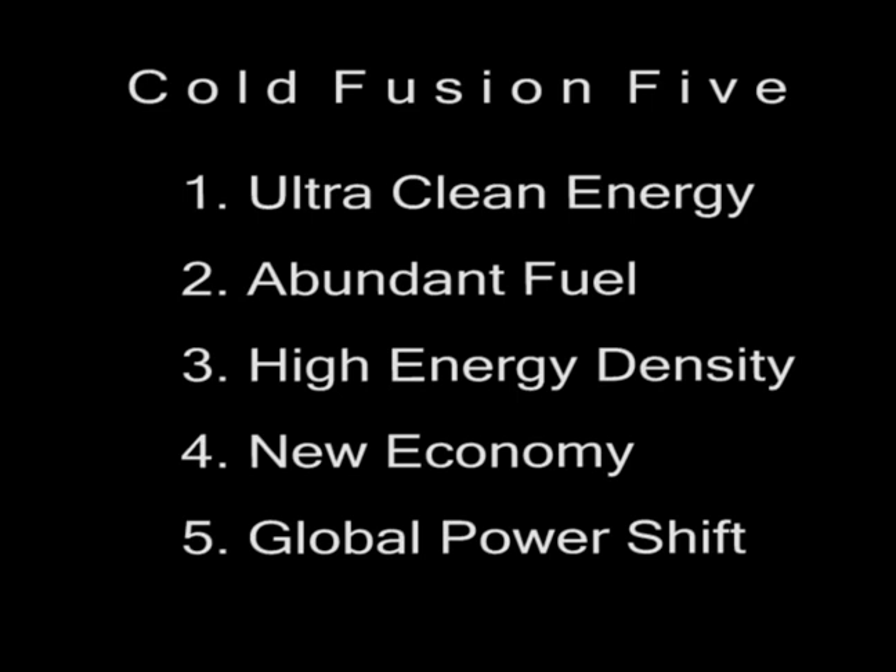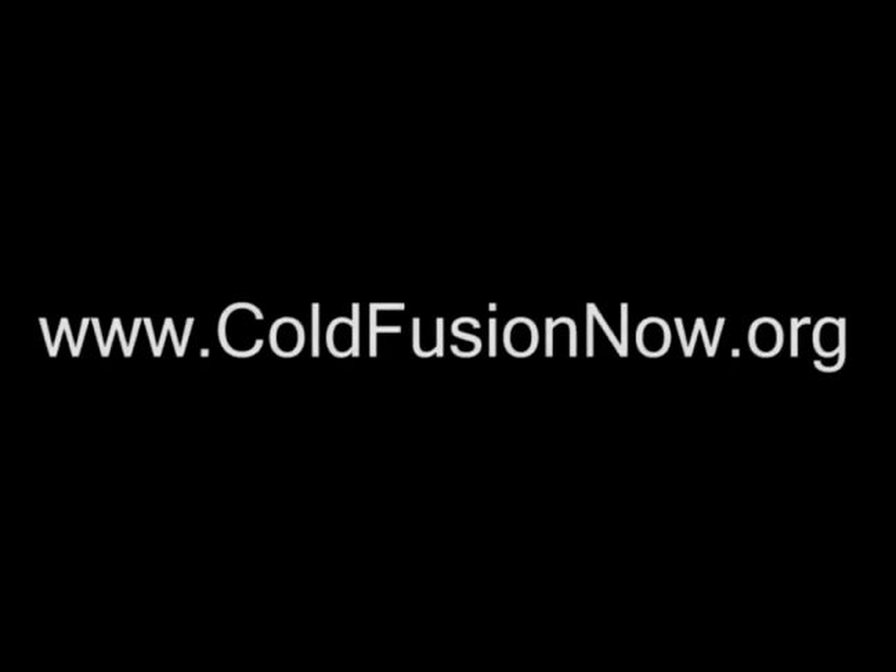Learn more about cold fusion and decide for yourself what type of energy choices you'd like to make. Then start talking and tell your elected officials that you want clean energy from the hydrogen in water.